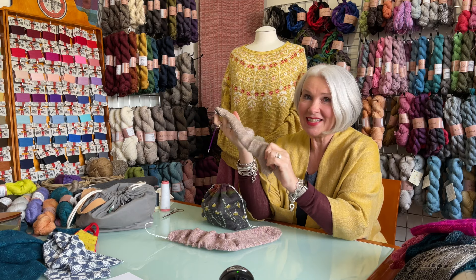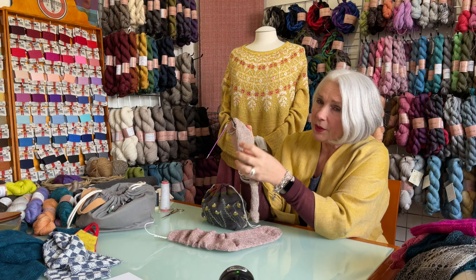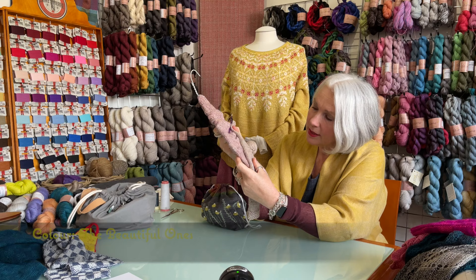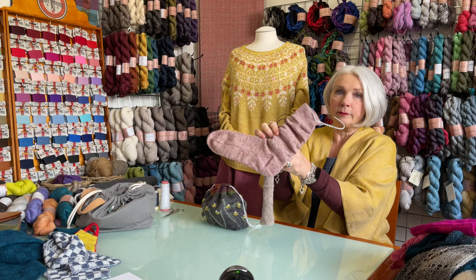I don't know exactly which color this is by heart, but I'll check and put it in the description bar. When held next to the socks, it actually has a lot of very similar colors, but slightly more muted still. They're just beautiful — can't be a coincidence that I've chosen that.